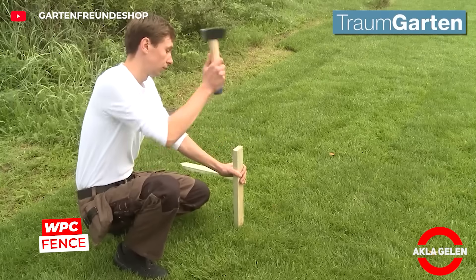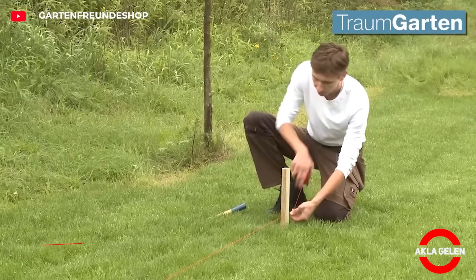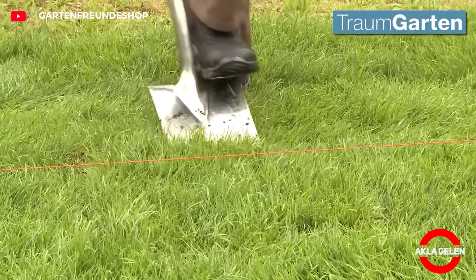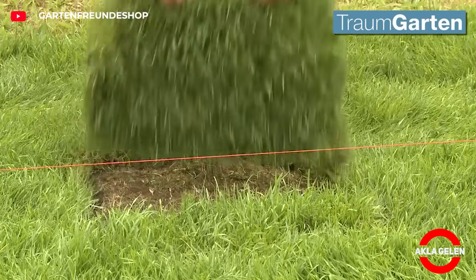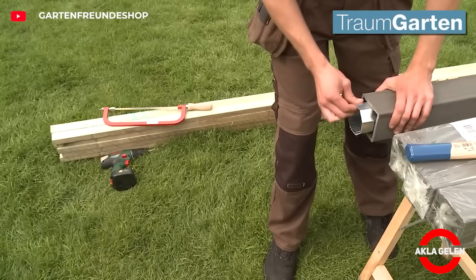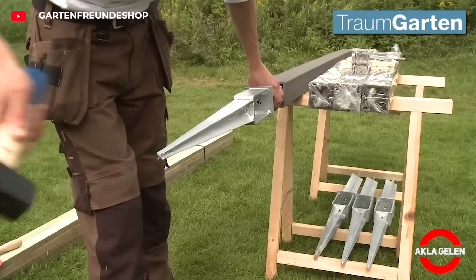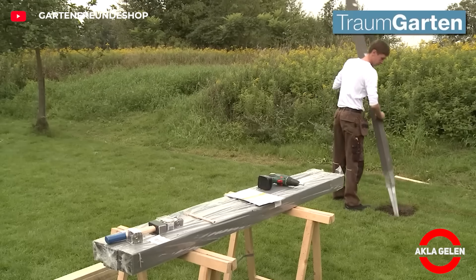WPC fences are made from wood shavings and recycled plastic. They are both environmentally friendly and virtually maintenance-free. Zonprofi's modular systems are designed to be assembled by yourself without the need for a professional. They are resistant to sun, rain, impacts, insects, and moisture. They are as strong as concrete walls but much cheaper, more aesthetic, and more portable. It has never been easier to fence your garden.